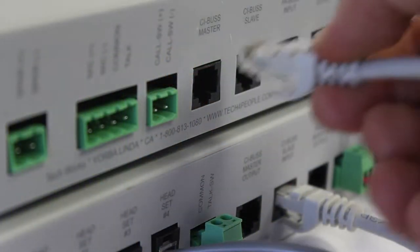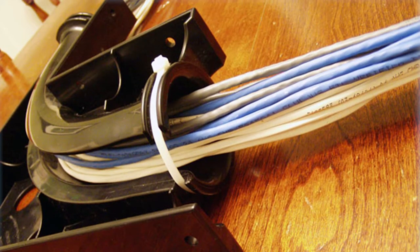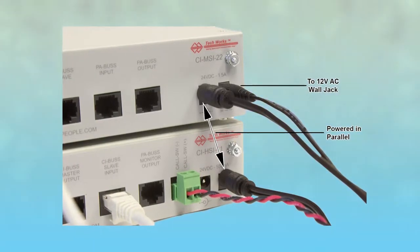Connecting and installing your CI Series system is very easy. All communications transmit on standard CAT 6 cable and power is provided by a 24 volt power supply, which can be easily patched from one unit to the next.